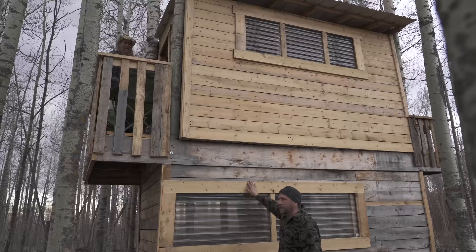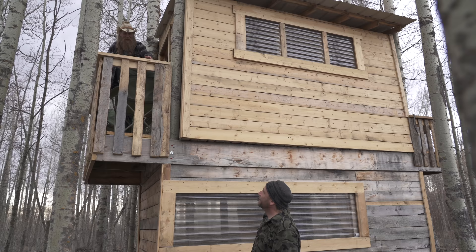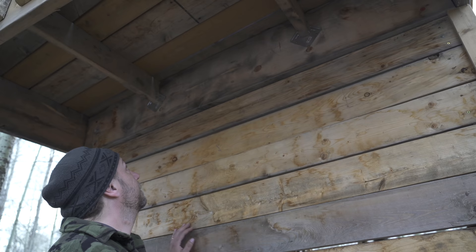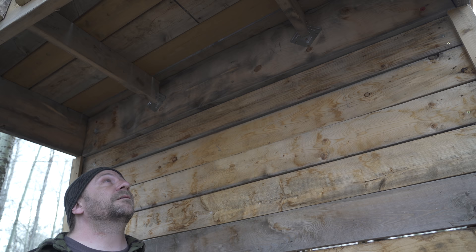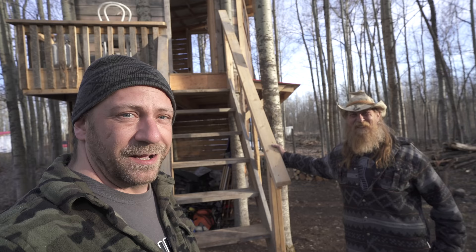Even trim around the windows — this is fancy. I don't know if I belong in this thing. The bottom of the balcony looks sturdy. Hurricane clips — and they give a guarantee against hurricanes. We're not gonna have hurricanes in that part of the world, but it's guaranteed not to come apart in a hurricane. Now, time for the interior tour.